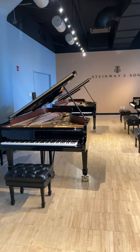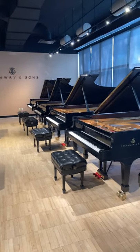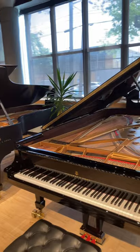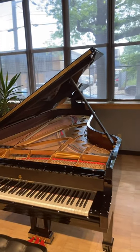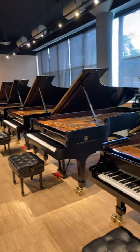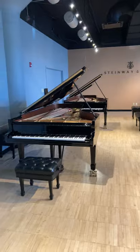Part two — after a brief factory tour, now we're in the selection room of the New York City factory, where we have seven identically prepped Steinway Model D concert grands from which we will pick the perfect instrument for Georgia College for the next generation.